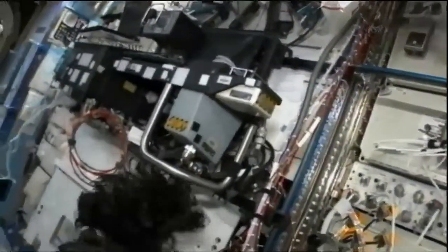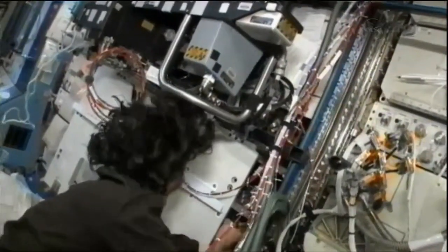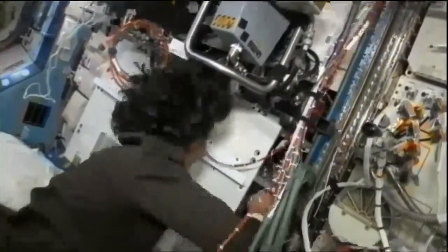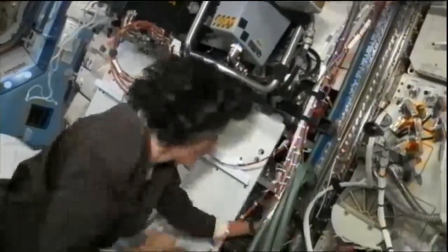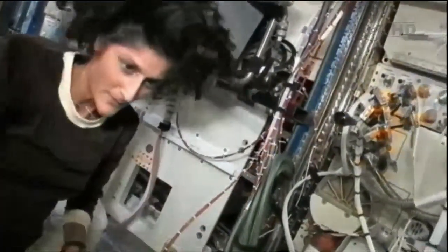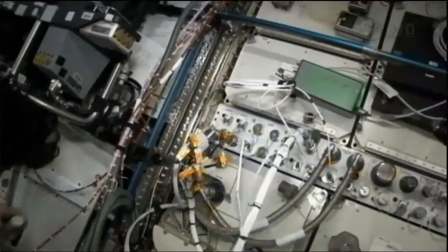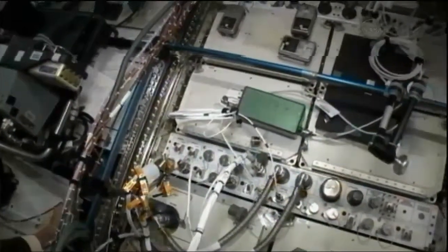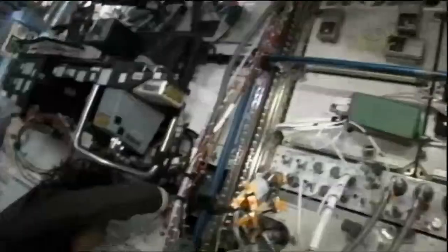A working RPCM is required in order to get this workstation operational, but the other one in the cupola is working just fine. The robotics teams here in Houston are evaluating some possible adjustments to the training plan for Monday's planned robotics training, if the lab RWS is not going to be found able to be powered up.